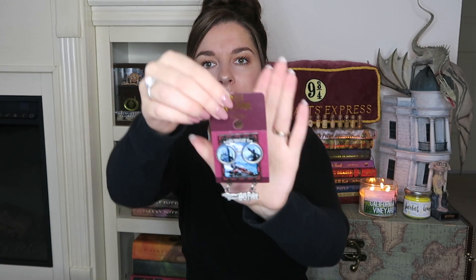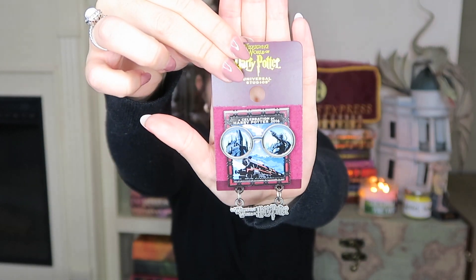Next item is a pen — it's a Celebration of Harry Potter 2016 from Universal Studios.